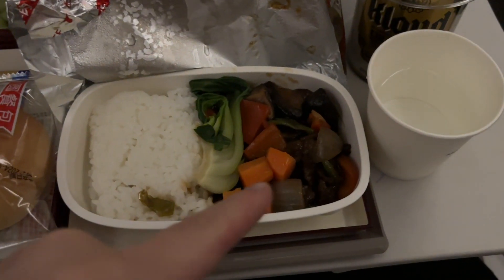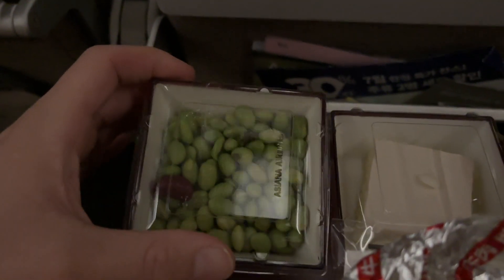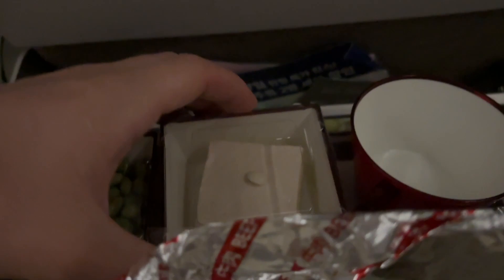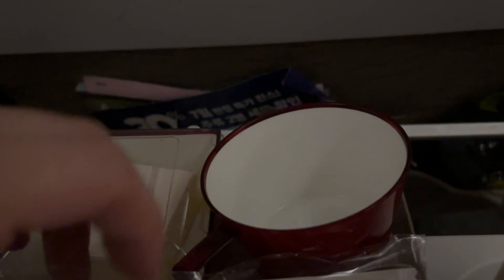Finally boarding the first plane to Korea. It's been a long day — I think I came way too early. It's feeding time — I'll show you everything they gave me: some kind of beef with carrots, bread, some edamame beans, a cake, and a beer. I've been wanting to try Korean beer, so I'm excited for that. I'm going to dig in.